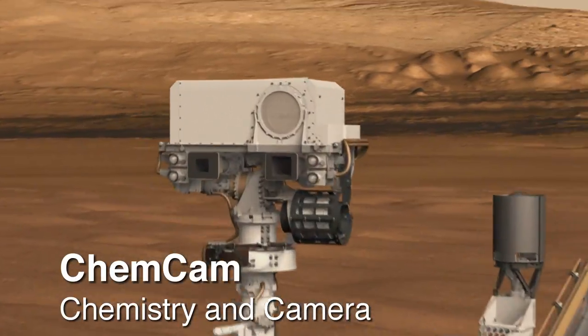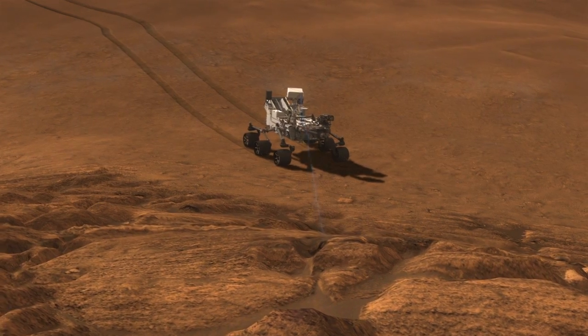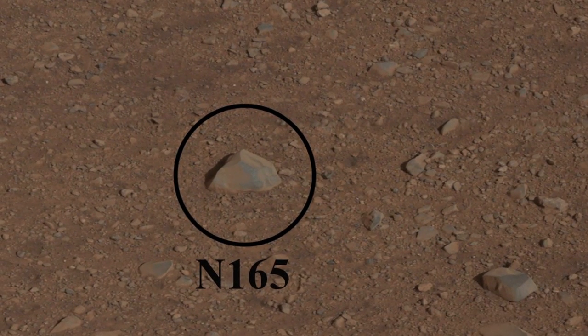The ChemCam unit, or Chemistry and Camera instrument, fired the laser for the first time on Mars, using the beam from the science instrument to interrogate a fist-sized rock called Coronation. We promise, no Martians were injured in this experiment.